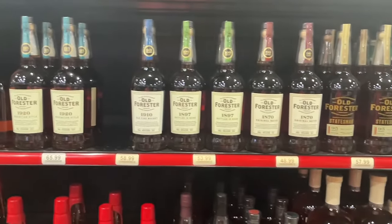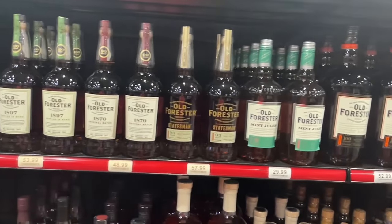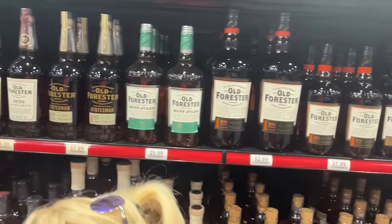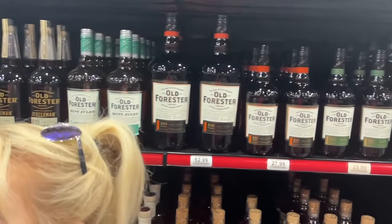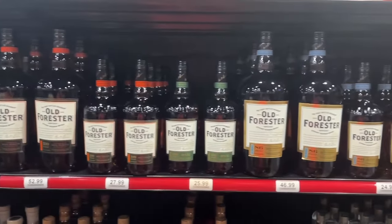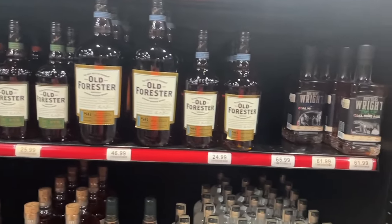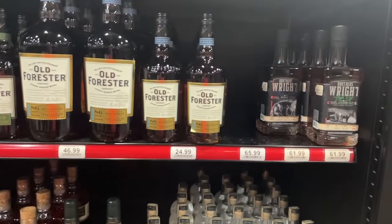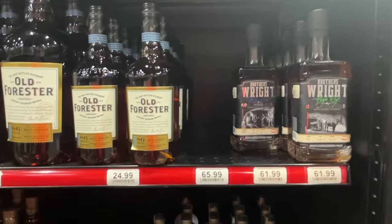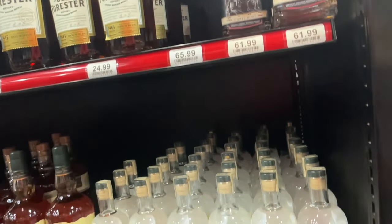Old Forester through the Old Whiskey Real series - 1910 and 1920 are good stuff. The 1897 and 1870 are okay but I've had better. Old Forester Statesman - we own a bottle but I've never opened it, I've heard both good and bad. Old Forester Mint Julep - don't like mint julep. The 100 proof is pretty good, the 86 proof I've never had, the rye is good. Pretty much anything Old Forester makes is good and if it's not great it's just average, and being just average is pretty good for your worst bourbon.